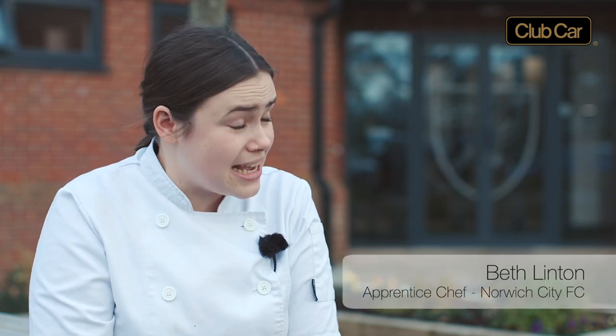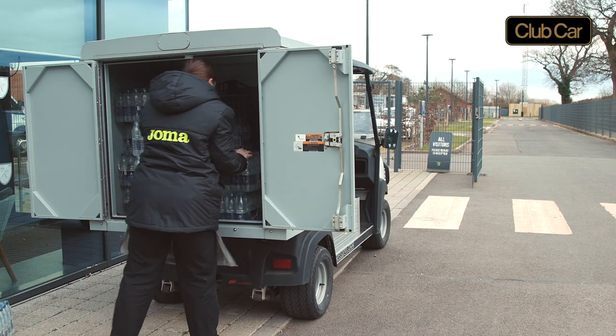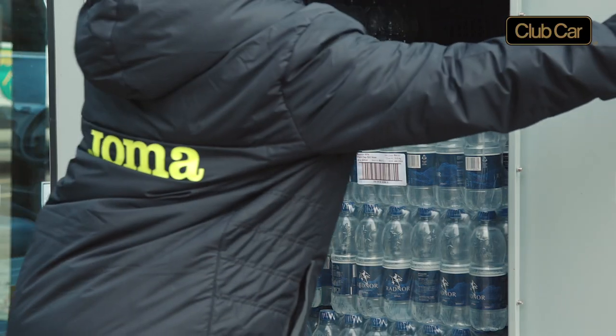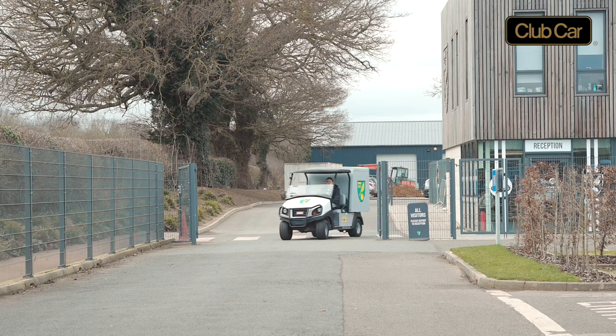We have a Carry-All vehicle here at the club and we use it daily to transport our recycling and cardboard down to the bins. We use it to transport our food — travel food for the boys who are traveling away — and sometimes between kitchens we swap our food, so we'll use it to transport food to and from each place.